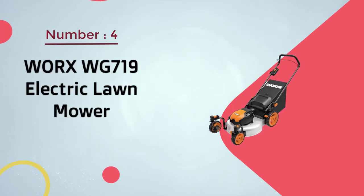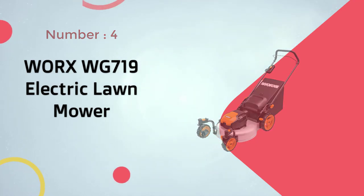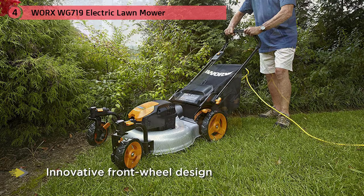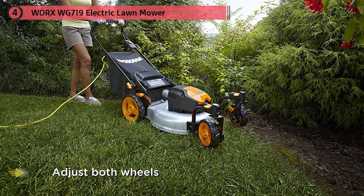Number four: Worx WG719 electric lawn mower. The Worx WG719 boasts almost unrivaled maneuverability thanks to its innovative front wheel design. That said, the same wheel design means that one has to adjust both wheels when changing the mower's deck level. However, this is only a minor hassle that's more than made up for by the machine's capability.